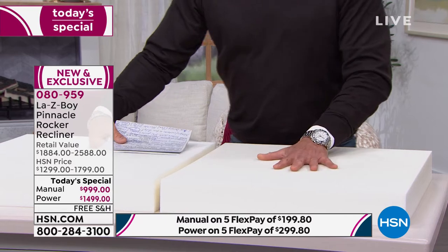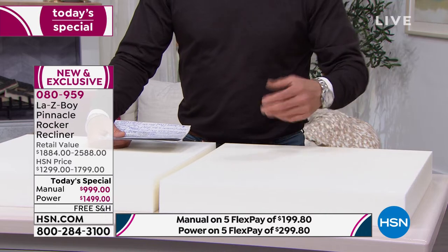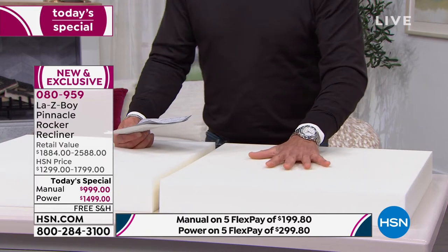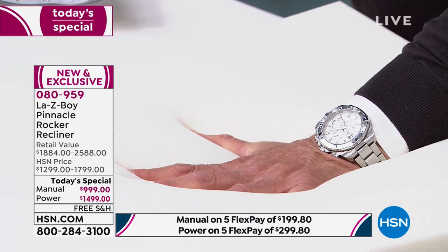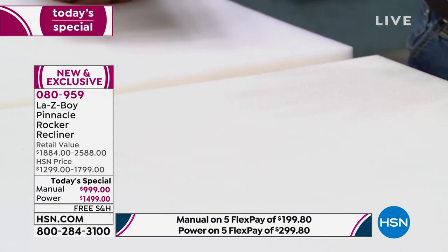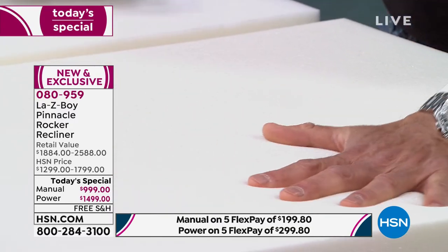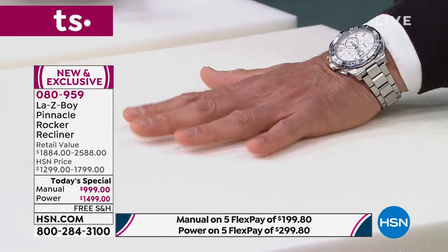Watch my hand go in — there's an imprint of my hand, and then it goes right back. It's not this bouncy cheap stuff. When I push my hand in and take it off, see how it comes right back — that's why they call it memory foam. It's unbelievable. No matter where you're sitting, you get perfect comfort every time. It's a magical material, and combined with the beautiful construction inside, you are in for an experience like no other.